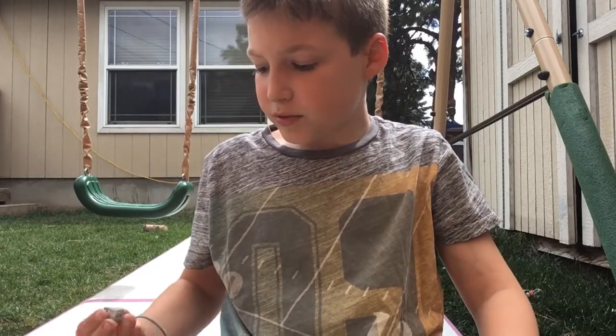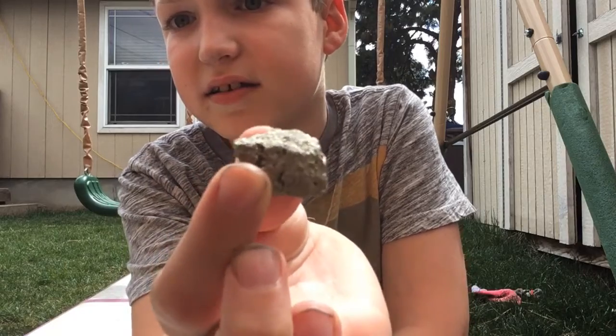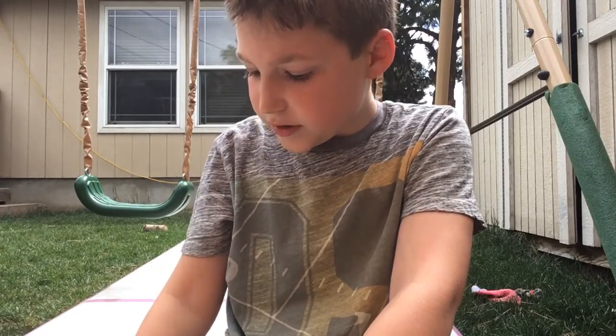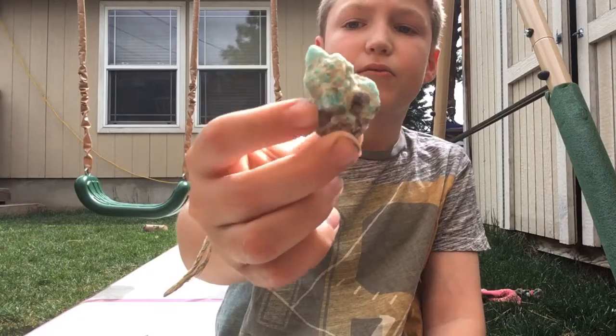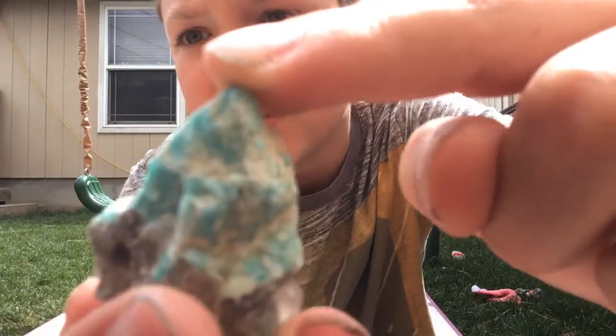And then I'm pretty sure — I don't know what this is, but it's really silvery, you can kind of see that. And then we're almost done. I don't know if this is diamond, but this is pretty cool. You can kind of see the blue specks — there's some on the top.